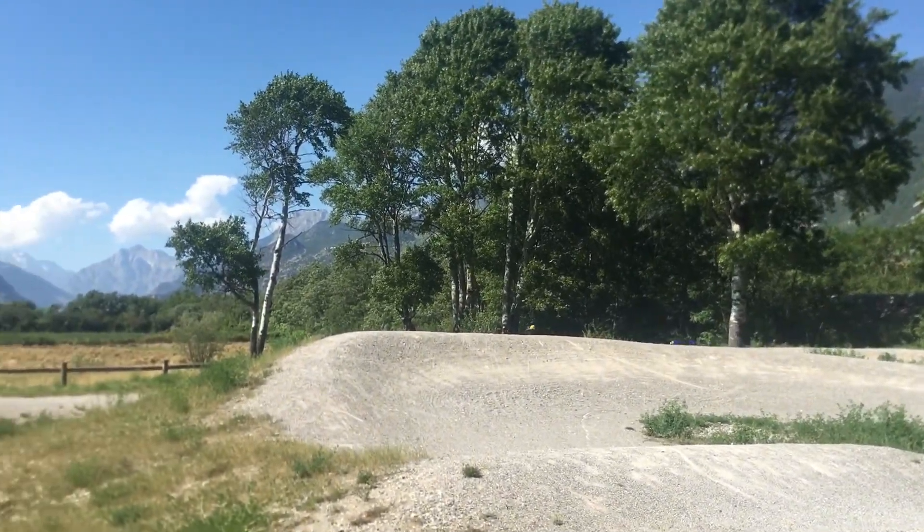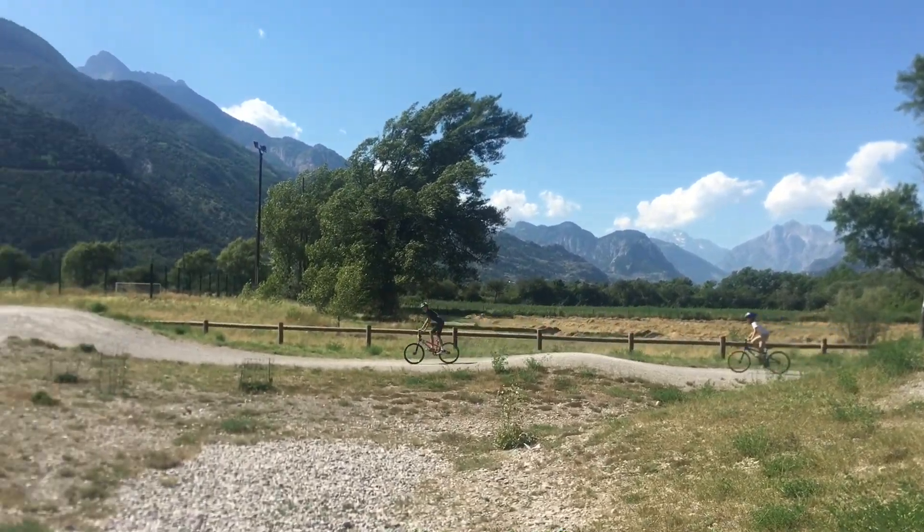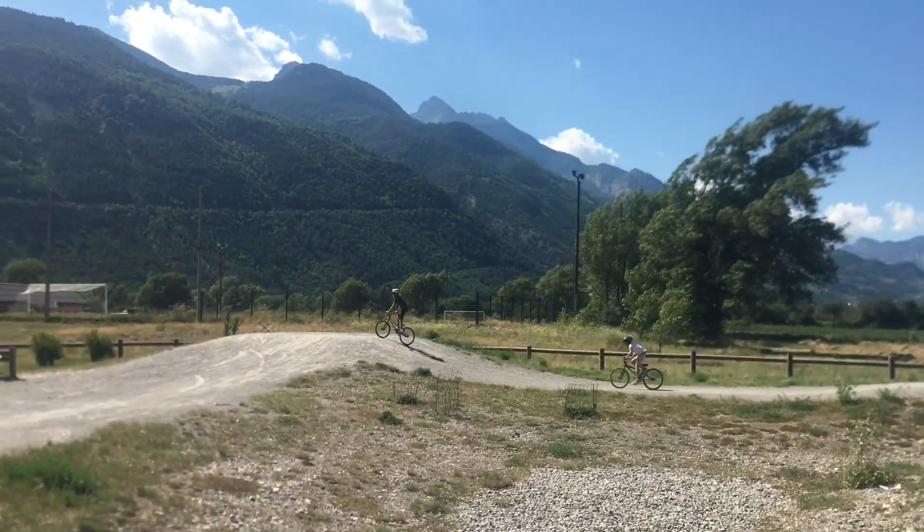Look at the view in the background — there's a big glacier over there, high mountains. It's beautiful, beautiful.